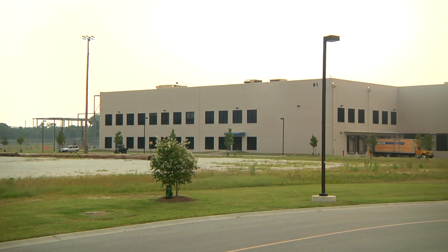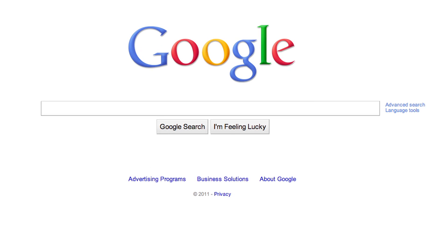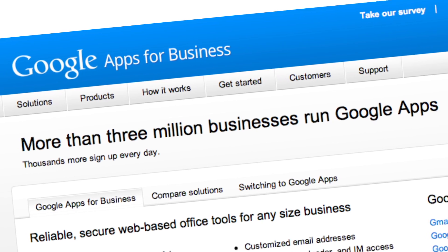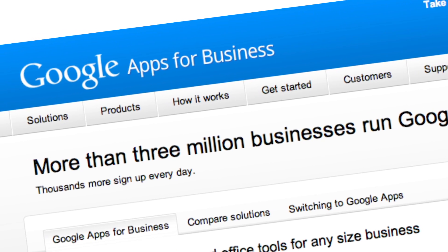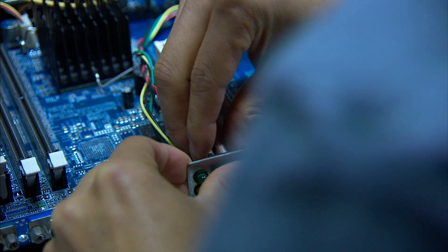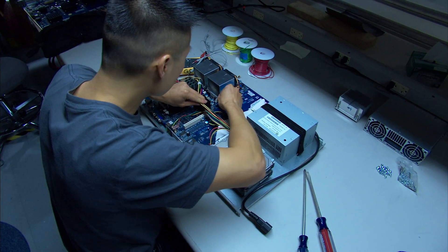Inside of a Google data center, there are thousands upon thousands of machines carrying out the business of Google and its customers. Whether it's a search on Google.com or an e-commerce transaction through Google Checkout, or working with business data in Google Labs, they're all served through these machines. The machines are custom built by Google to their own specifications. Google builds thousands of servers every year, but all of them are built exclusively to run in these data centers — they're not sold or distributed externally.